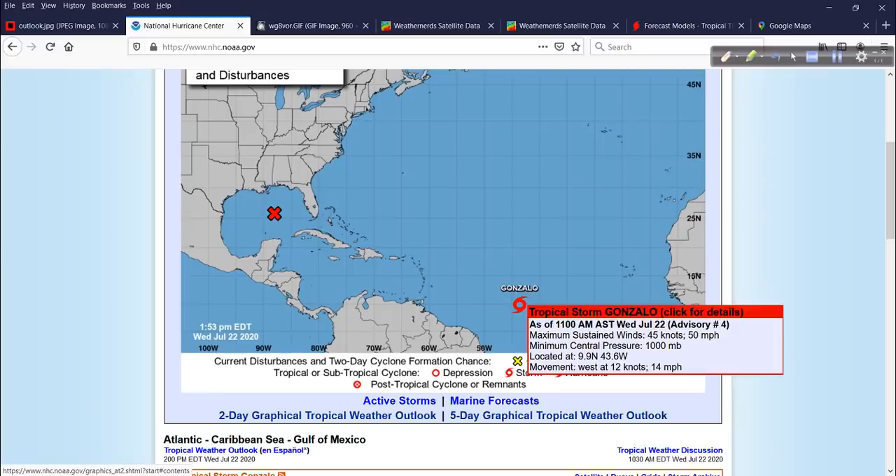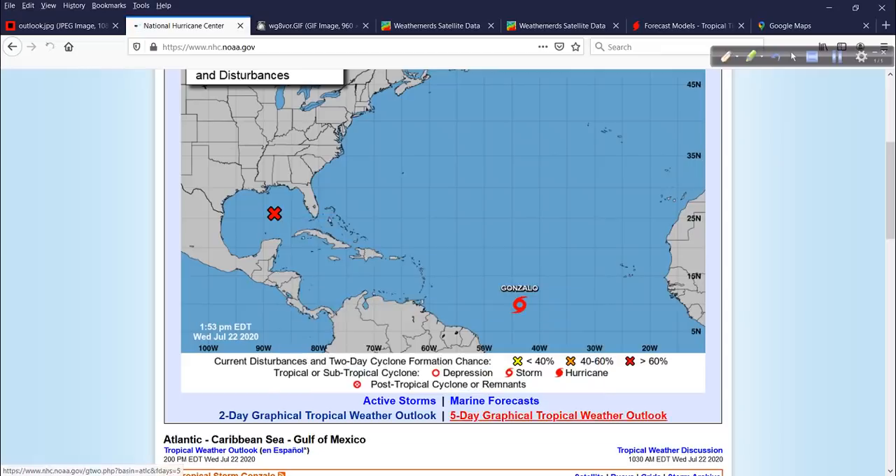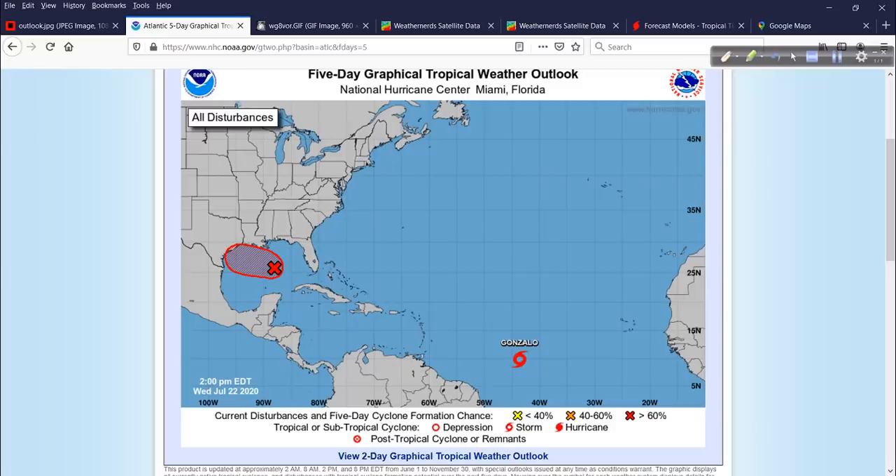Here is Gonzalo. We'll get to this in a moment. This is Invest Area 91L, practically in the middle of the Gulf of Mexico, and the odds now up to about 80% that this will go on to become at least a tropical depression. A tropical depression is likely to form during the next day or two as it moves west-northwest at about 10 miles per hour. Interests in the western Gulf of Mexico need to keep an eye on this system, specifically the Texas coast, but even the north part along the Louisiana coast and the offshore waters need to watch this as well.